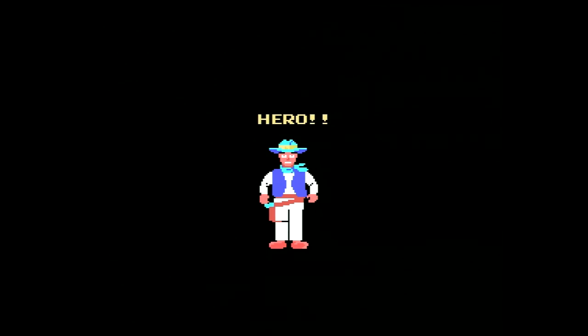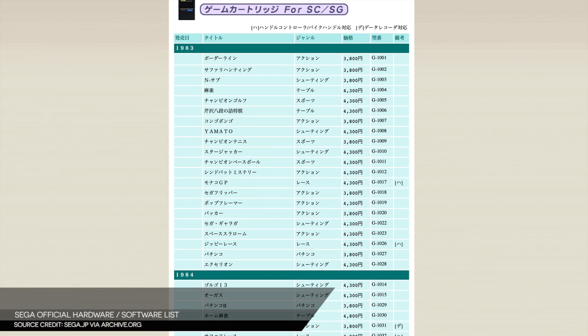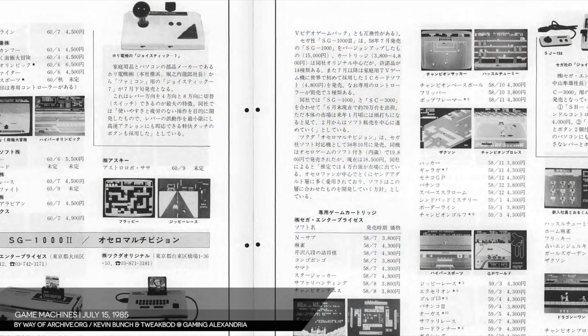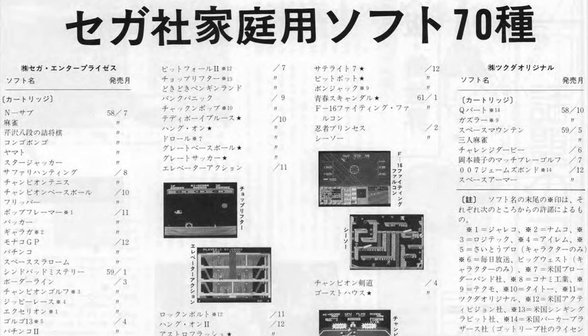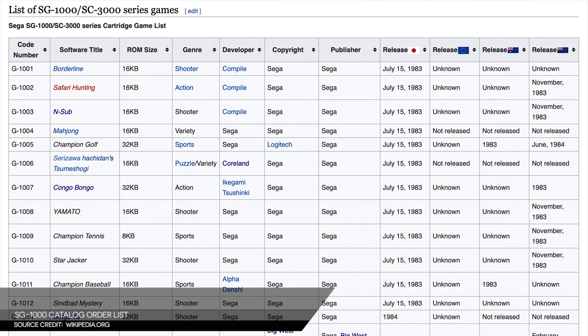One thing I'll be doing in my SG-1000 print retrospective is putting games in their proper release order. Sega didn't keep any internal records of precise game release dates for pre-Mark III material, but that info can be found in contemporary publications like Game Machine, an arcade-focused trade pub that occasionally posted roundups of console games and their release dates, including those of Famicom, SG-1000, and Epoch's Cassette Vision. Lacking that information when I launched Segaiden, I just went in order of software catalog numbers, which it turns out was wildly mistaken.